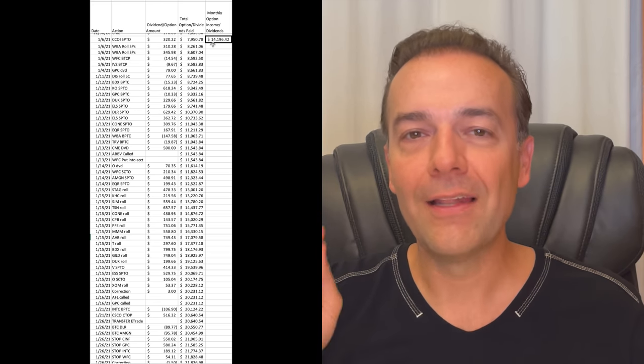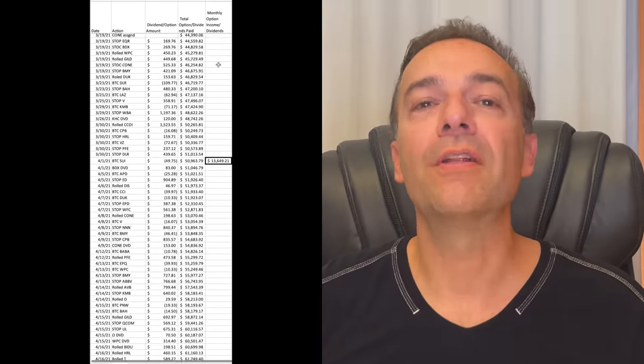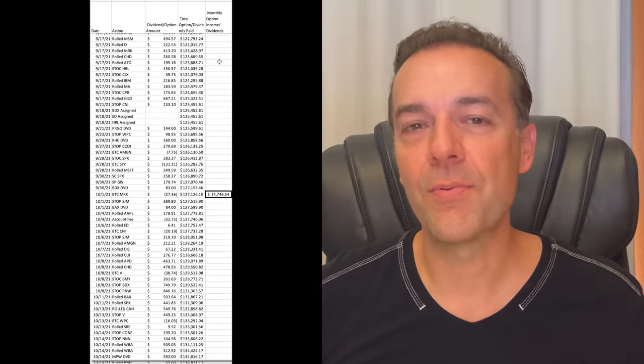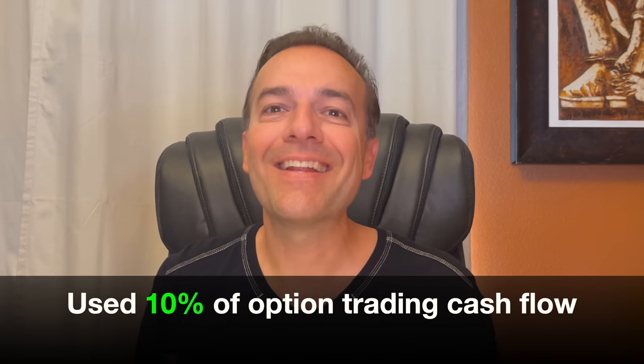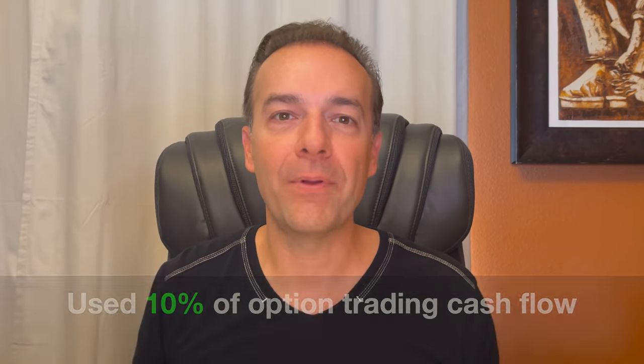At the end of each trading month, I look to see how much cash we accumulated by selling options the previous month. As you can see here, some months were good — in excess of $10,000 — and our worst month last year was right at $7,500. In general, we're able to pocket $10,000 to $15,000 a month by selling options. After the month was over, I decided to take 10% of that operating cash flow and buy stock outright with it.